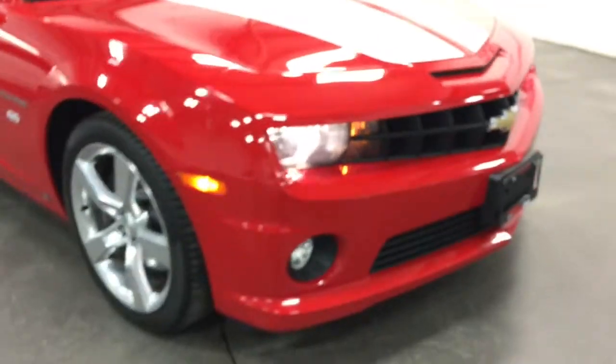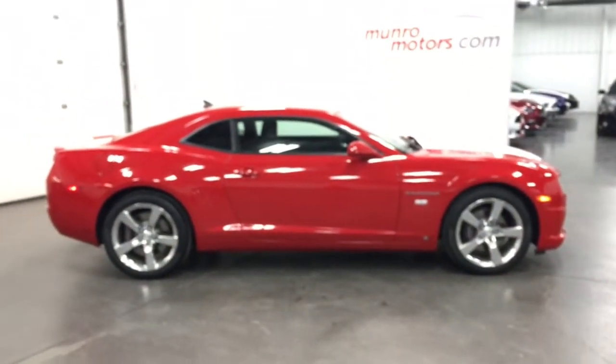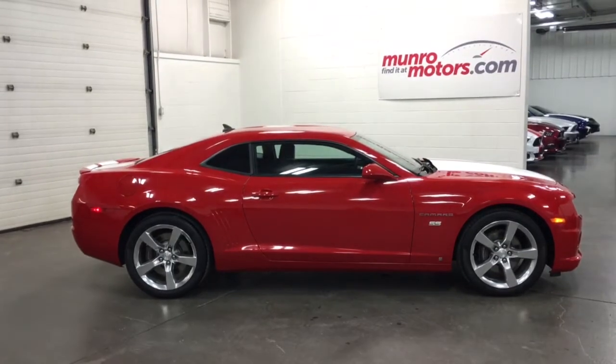Headlamps are on — I didn't turn the fogs on but they do work. As you can see, there it is folks. So we hope you'll come on down to Monroe Motors and have a look at this one for yourself, and just see the outstanding condition. Come on down — I'll look forward to seeing you real soon.